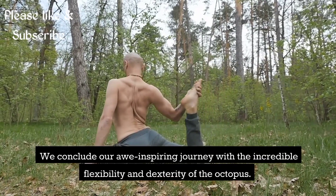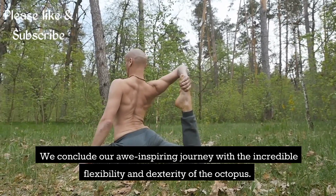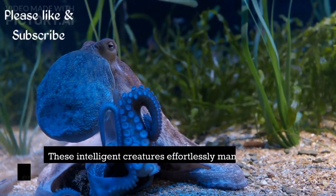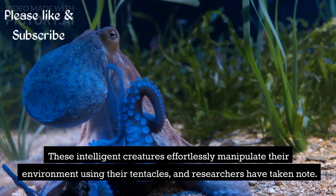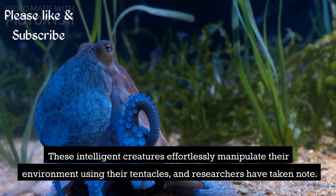We conclude our awe-inspiring journey with the incredible flexibility and dexterity of the octopus. These intelligent creatures effortlessly manipulate their environment using their tentacles, and researchers have taken note.